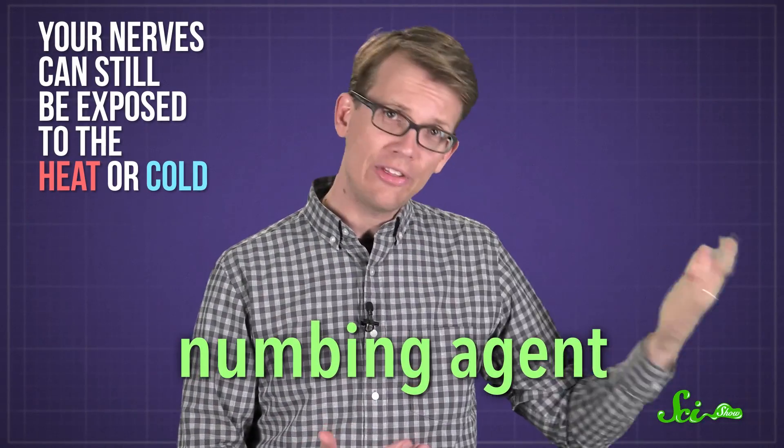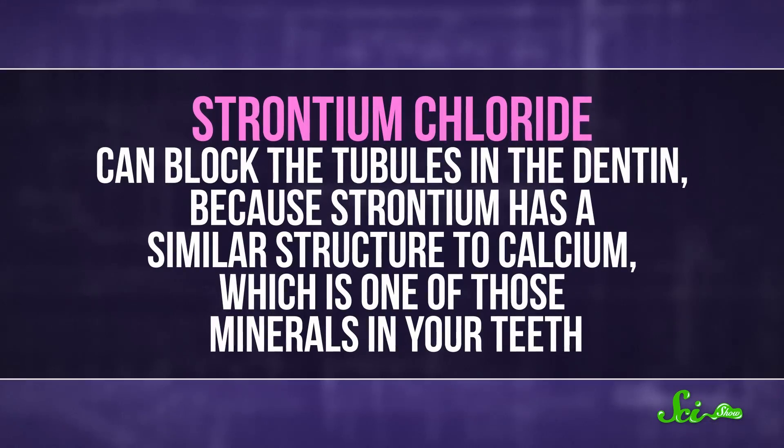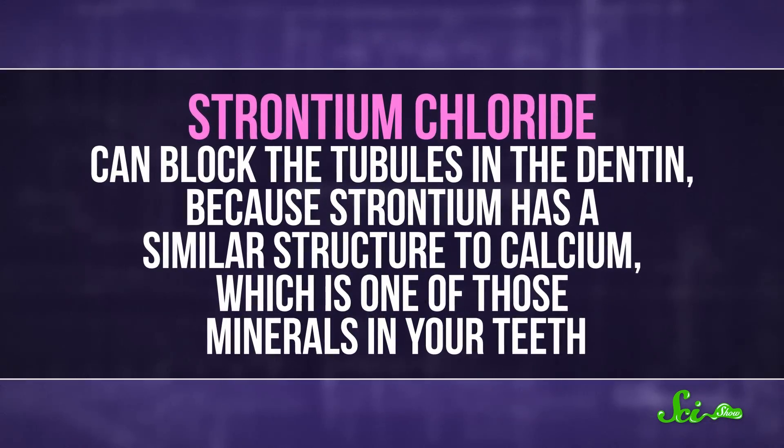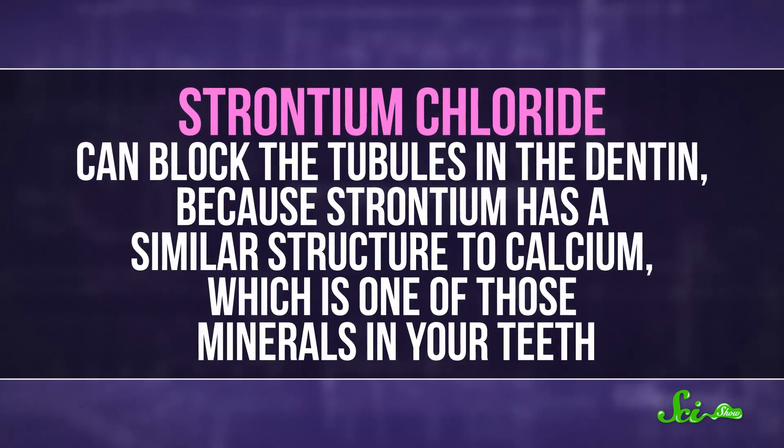Your nerves can still be exposed to the heat or cold, but your brain doesn't register it. On the other hand, a chemical like strontium chloride can block the tubules in the dentin, because strontium has a similar structure to calcium, which is one of those minerals in your teeth. With the tubules blocked, nothing can get in to irritate the nerves, so the pain is gone.